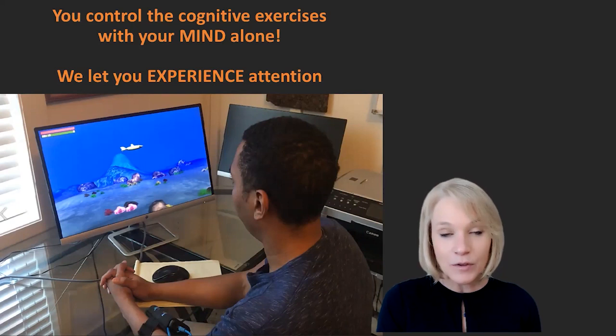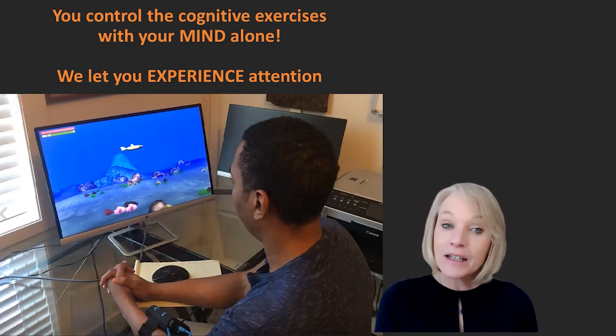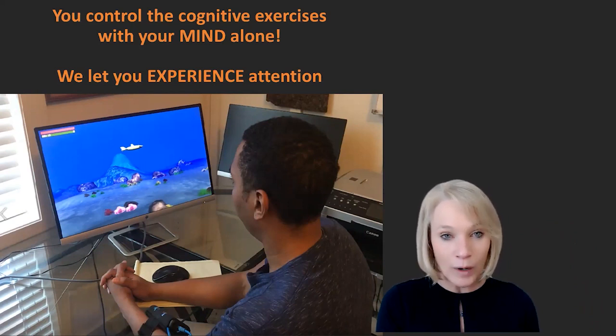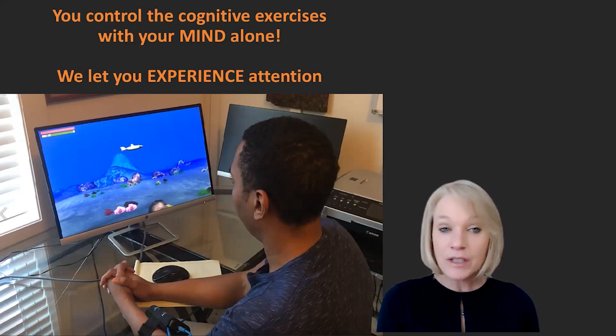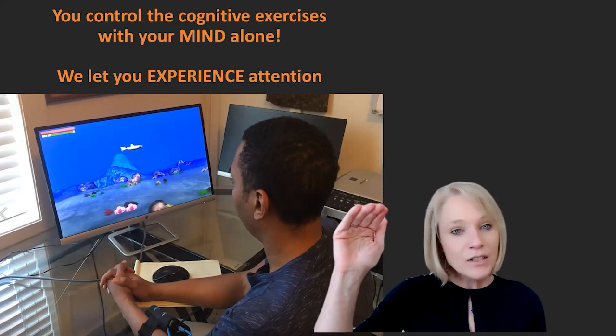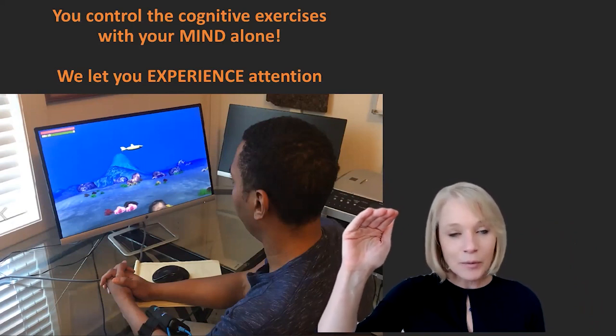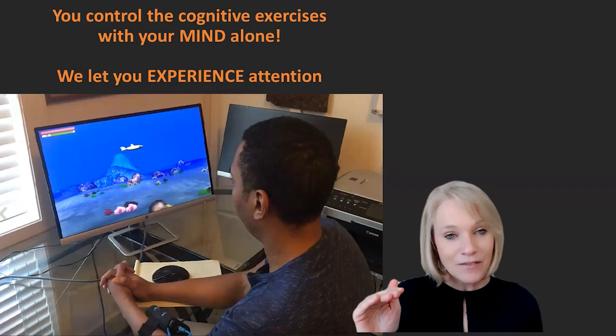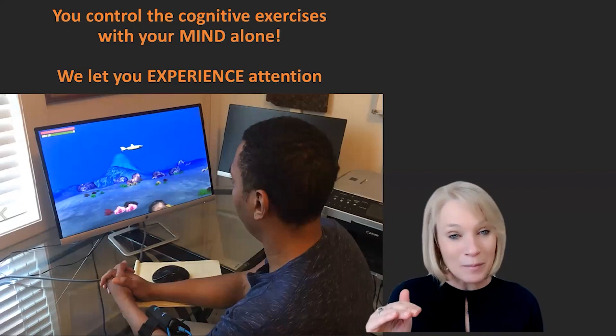With this exercise that you see my client doing, you notice that he sees a submarine. This is called Attention Stamina — we're teaching him how to direct and sustain his attention at will, much like being able to pay attention to the teacher in the classroom or your colleagues in the workplace. It starts out with that submarine at the top of the screen. Once he's focused and paying attention, he's able to push that character down to the bottom of the ocean just with his mind — his attention alone. He now knows: this is what it means to pay attention, this is my attentive state.